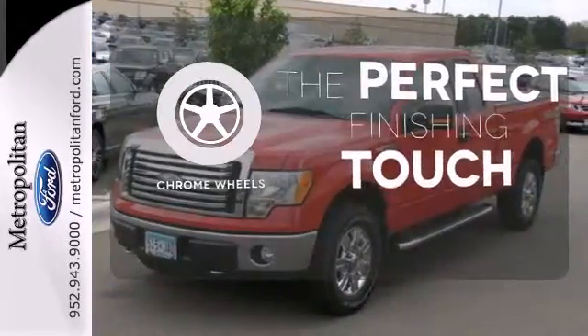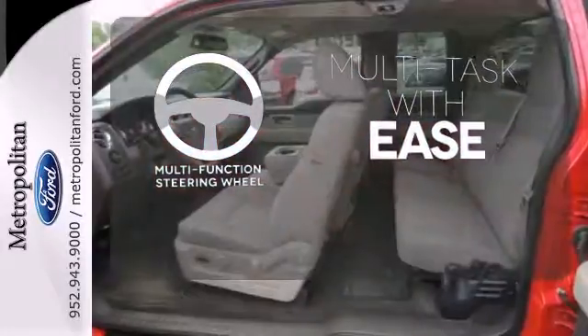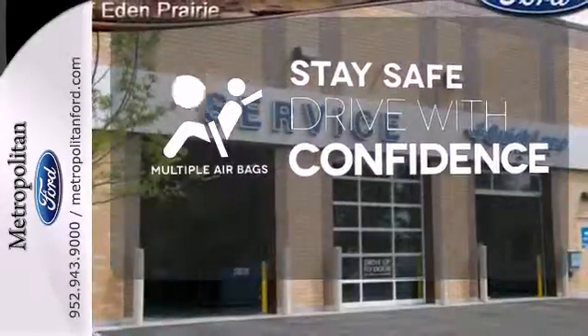The chrome wheels reflect this vehicle's style. A multifunction steering wheel makes multitasking a touch easier. Drive safely and confidently, knowing the multiple airbags will help keep your passengers safe.